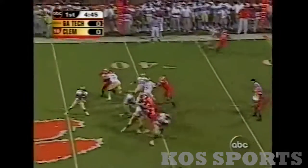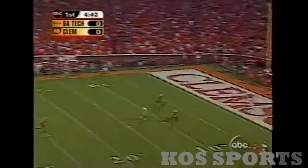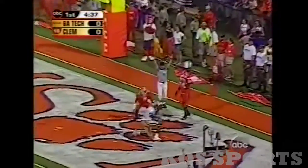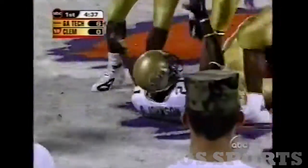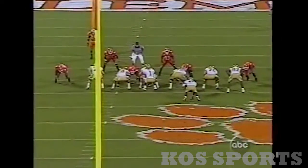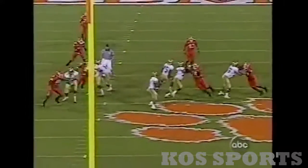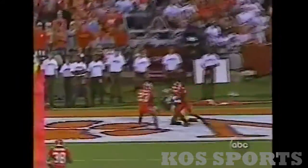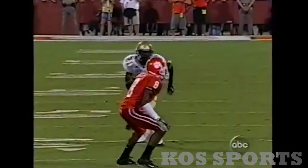Deep drop, gonna fire for the end zone — high rainbow pass, touchdown! Calvin Johnson, the freshman we've been hearing so much about, 37 yards. He comes down with the rainbow and he was very well covered. Ty Hill also possesses serious speed, and Calvin just goes and gets it. I told you they were gonna throw three or four of these a game to this guy — they believe he has Randy Moss type ability to go get the ball in the end zone.